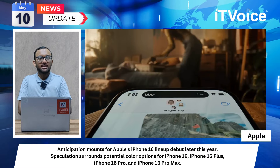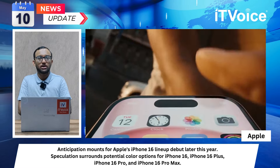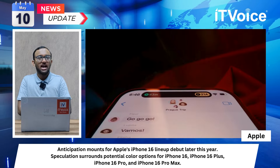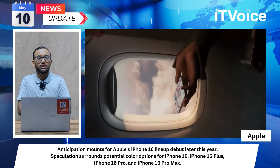Apple enthusiasts eagerly await the official announcement regarding color options for the upcoming iPhones. Rumors fuel excitement among tech enthusiasts ahead of the iPhone 16 launch, with expectations high for innovative design choices in Apple's flagship smartphone series.